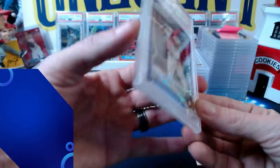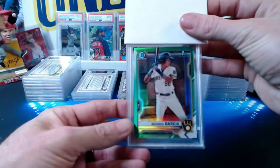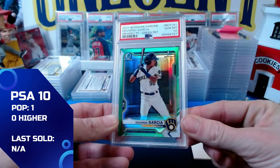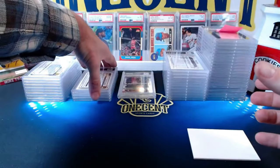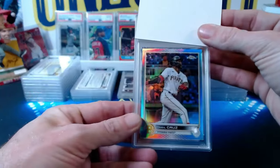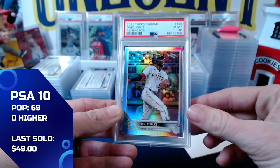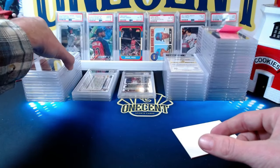One more Eduardo Garcia for Victor — the 2022 green parallel, numbered 23 out of 99, comes in at a gem mint 10. So three out of four Eduardo Garcias gem up. Victor also submitted a 2022 Topps Chrome O'Neal Cruz refractor parallel rookie card, and that also comes in at a gem mint 10.